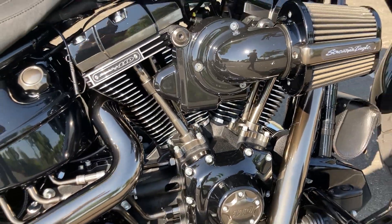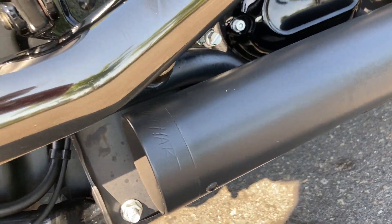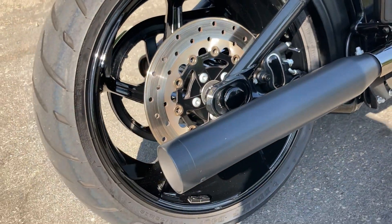We have these beautiful header pipes going right into some Reinhardt tips — so nice sounding.